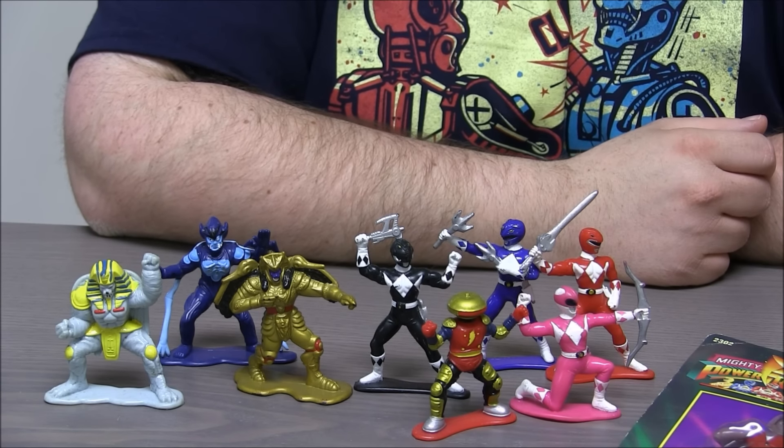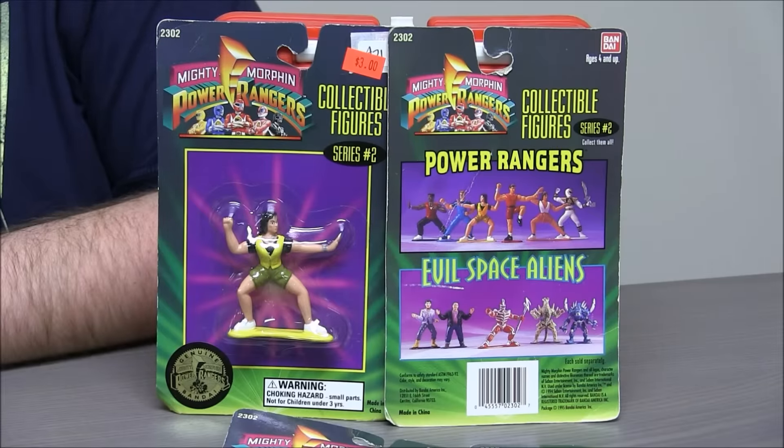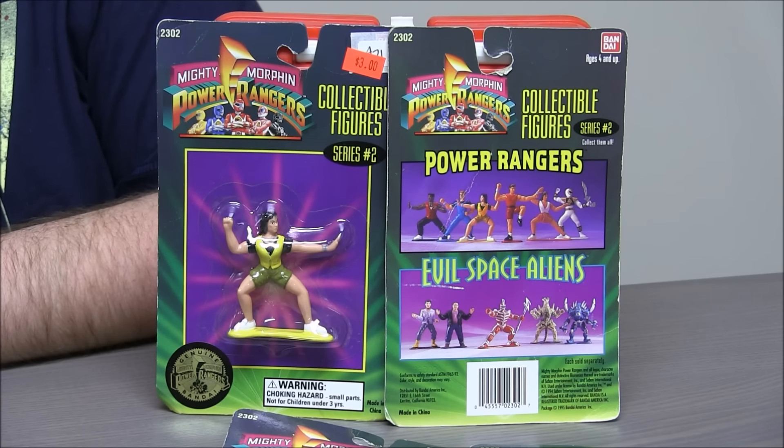Now we're taking a look at all the guys still in their packages. These are part of series two. Series one gave us a lot of monsters and all the rangers in their costumes, but series two gave us the rangers out of their costumes. You could get Zack, Billy, Trini, Jason, and Kimberly. There was also a Tommy figure in his white ranger costume, which places this in season two.